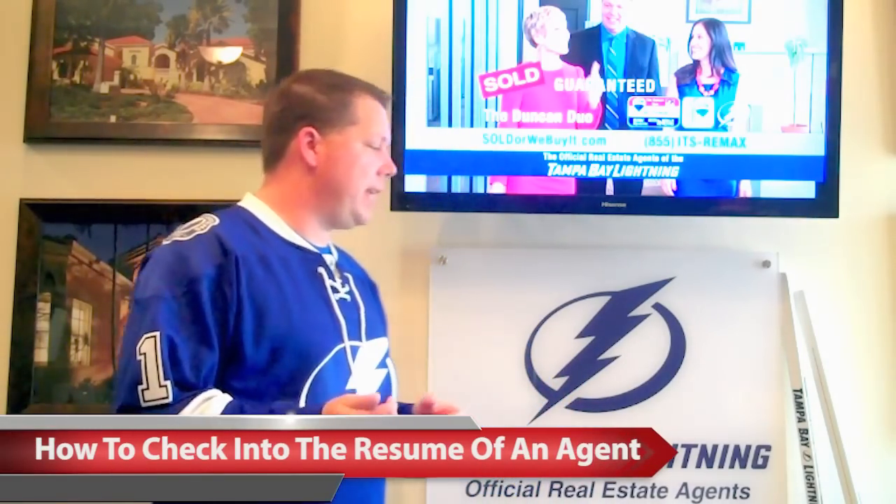I want to talk to you today about how you interview or check into the resume of a real estate agent before you hire them. It's amazing what's happening in the real estate industry — for decades we've had MLS books and websites and we've always had the keys to the castle when it comes to data. That's changing dramatically.